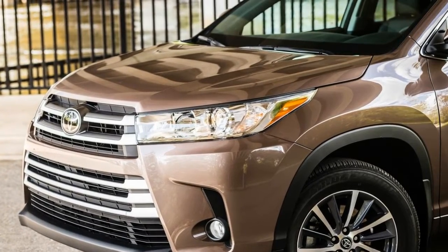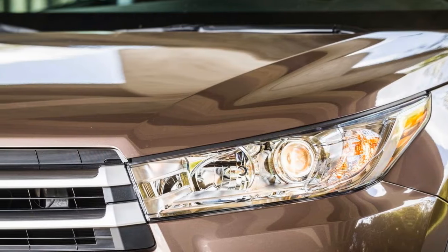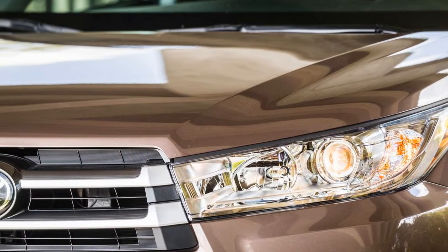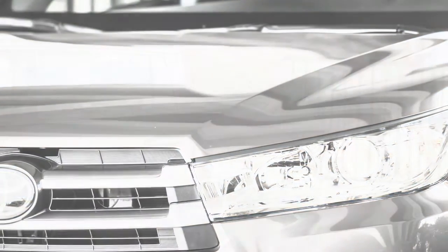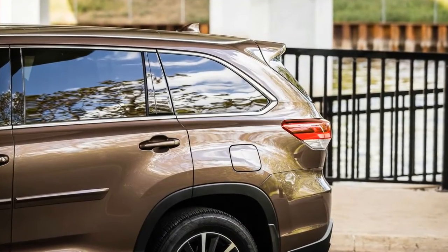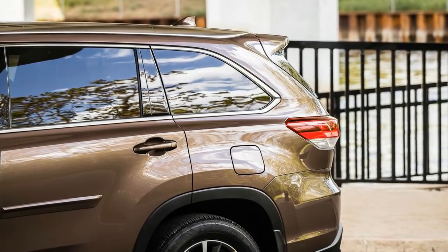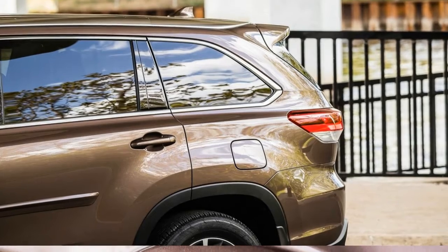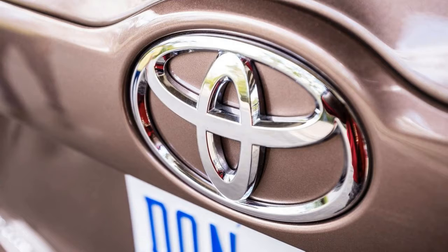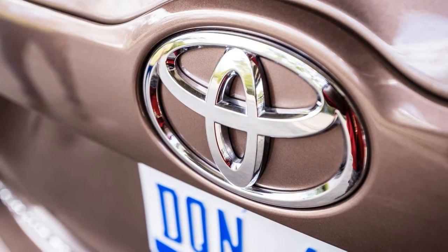Blame the new 8-speed automatic transmission's hesitancy to downshift. Regardless, the revised Highlander's V6 offers plenty of grunt in most real-world driving situations. Thanks in part to our test car's automatic stop-start system, we managed a reasonable 21 mpg during our time with the crossover — 2 mpg better than what we got from a Mazda CX-9.